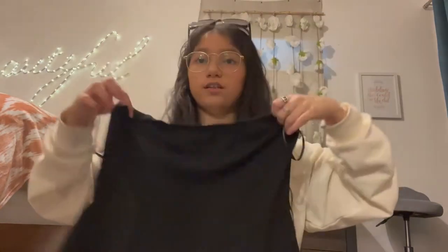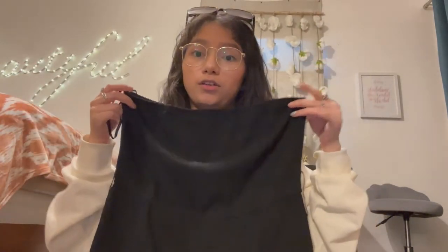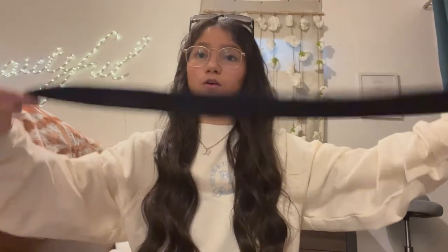And then we got this — it's my romper! I love it. It's see-through because of the holes, which I was not expecting, but it's okay because we can wear something under. Since it's strapless, I'm gonna wear a jean jacket over it — I think that would be really cute. And there's a strap to tie a little bow, which would be cute too.